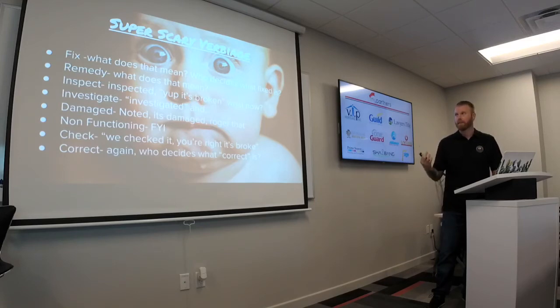Super scary verbiage — unfortunately we see this a lot. Fix: what does fix mean? Who decides what fixed is? Everyone's definition of fixed is probably a little different. Remedy — again, what does remedy mean to somebody? Inspect — we'll get into this one more as well. It's inspected. Yeah, it's broken. What do you want us to do? You didn't ask for a repair — you asked for it to be inspected, and that's what was done.